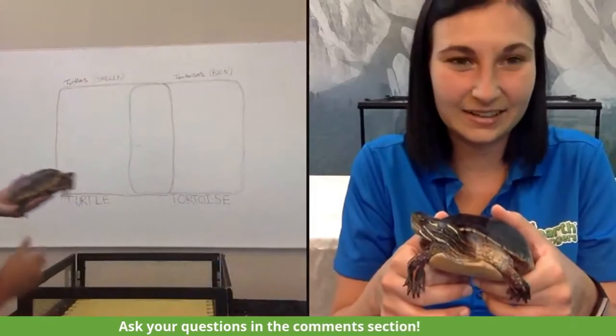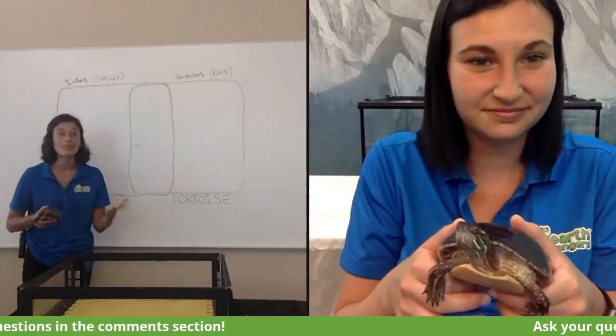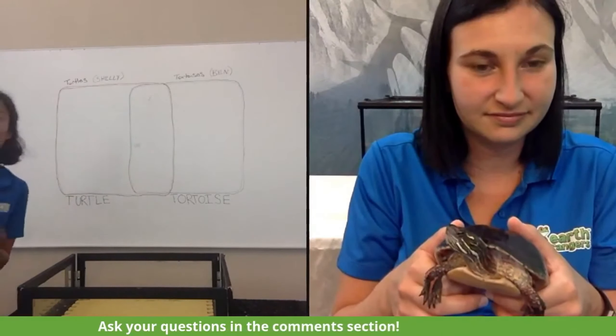Behind me, I've set up a Venn diagram. What we're going to be doing is putting some similarities between our turtles and tortoises right in the middle, and their unique characteristics on either side. Our goal for the end of our Facebook Live today is to have this Venn diagram completely filled out. But in order to do that, we need some help from all of you. If you can think of any similarities or differences between turtles and tortoises, make sure to leave them in the comments section.